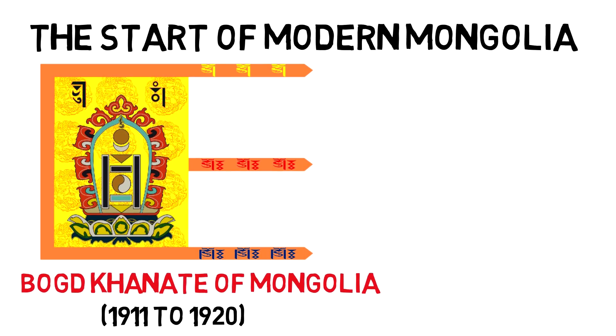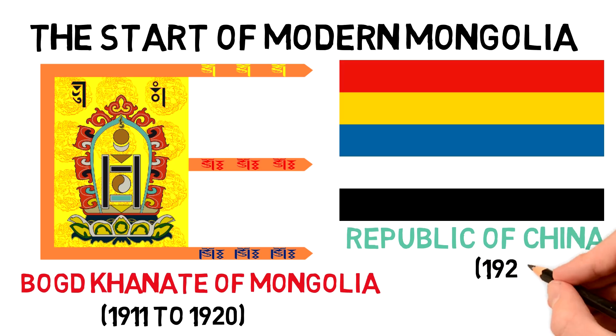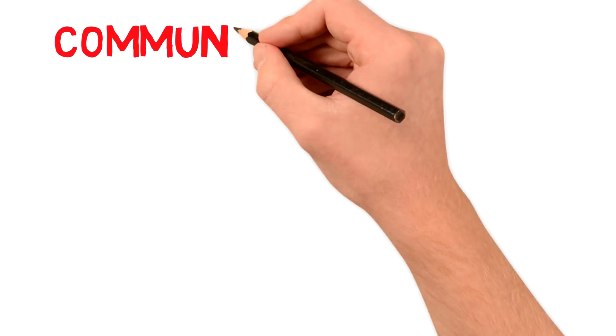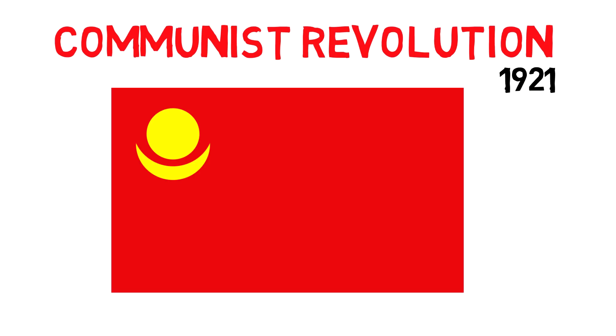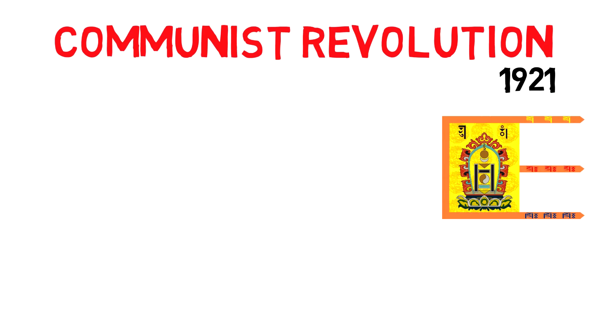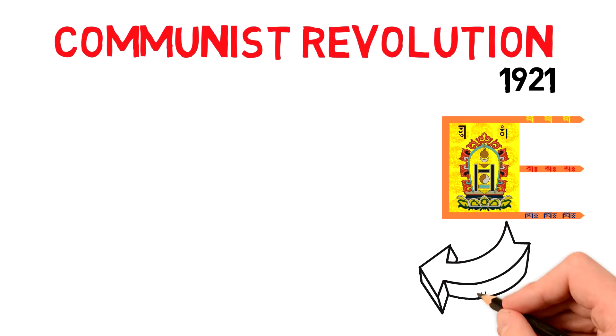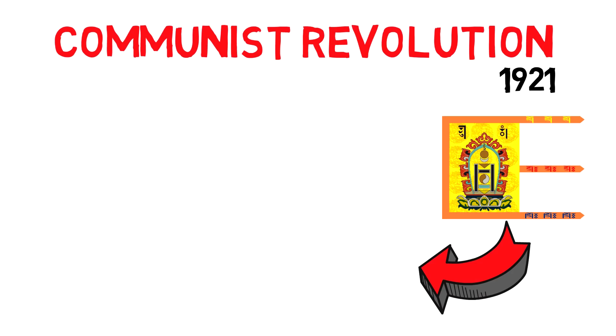In 1920-21, the Republic of China briefly reoccupied the region, and so the flag in use was technically the Chinese five-colored stripes. But in 1921 there was a communist revolution which took back sovereignty. The provisional government used a red flag with a yellow sun and moon, similar to the current Chinese flag. After reestablishing independence fully, the original flag was still used for a few years but only as a formality. The kingdom now became a people's republic, and in 1924 its constitution defined a new flag: red with the state emblem at the center.